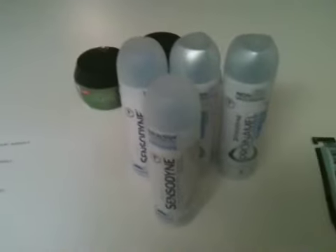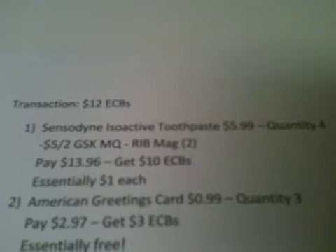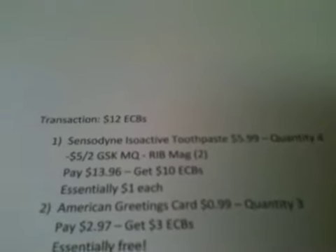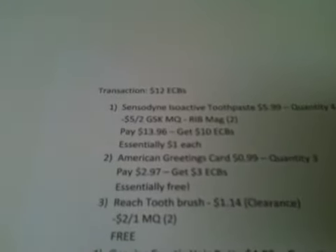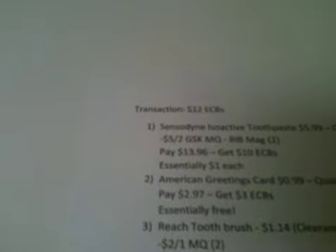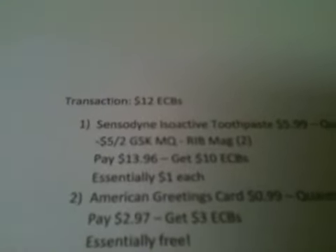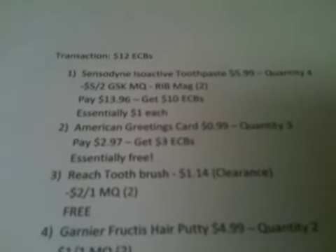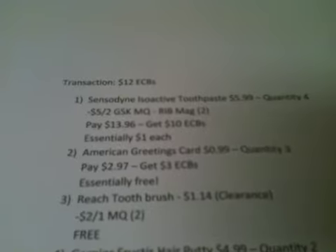The first four items in my only transaction are these Sensodyne toothpastes. These were on sale for $5.99 and I got four of them. In CVS's Reinventing Beauty magazine there is a $5.00 off two GlaxoSmithKline products coupon, and Sensodyne is a GlaxoSmithKline product. I used two of those $5.00 off two manufacturer coupons, so I paid $13.96 and got back $10.00 in extra care bucks — because when you spend $10.00 on Sensodyne you get back $5.00 in extra care bucks, and the limit was two. So I paid $20.00 and got back $10.00.